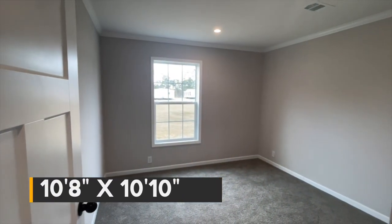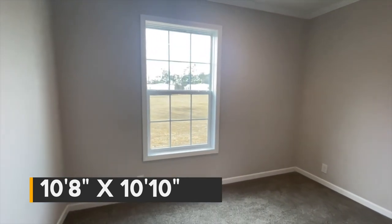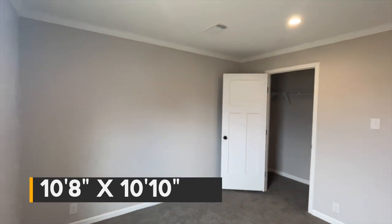Next you have the second bedroom, or what we'll call bedroom number three. Again, another nice size room. Look around, check out the closet, and then we'll move on.